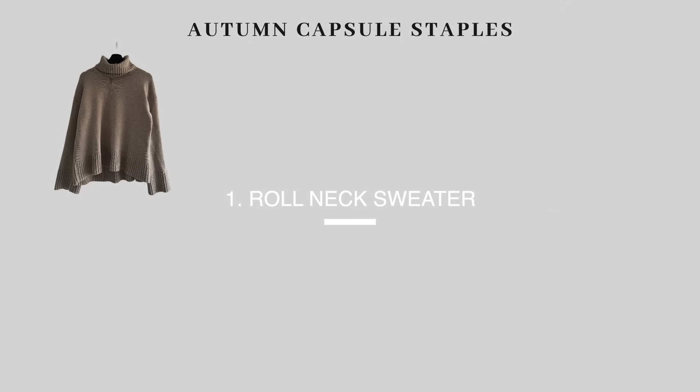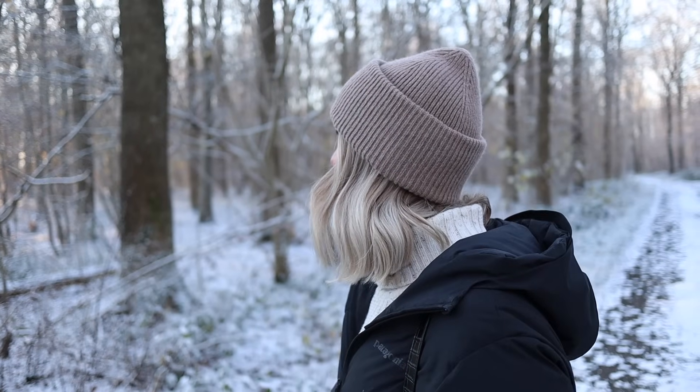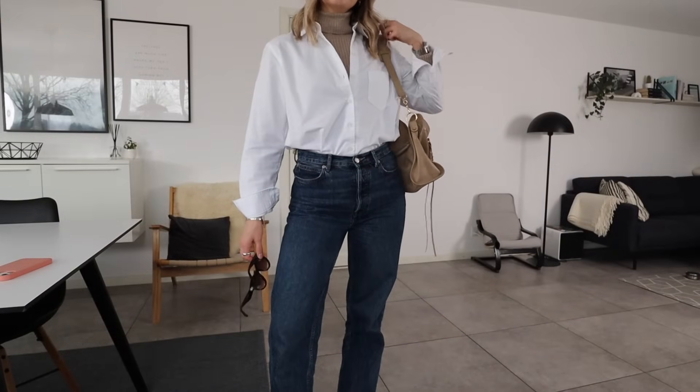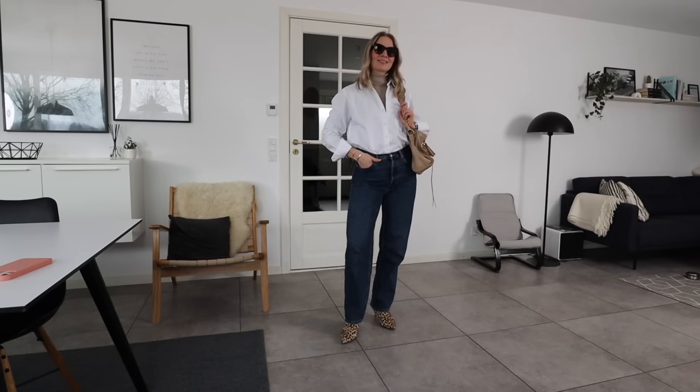The first item on my list is a roll neck sweater. I am such a jeans and sweater girl, so a roll neck sweater is a great choice because it keeps your neck a little bit warmer, especially heading into winter. I have several — a cream chunky one I've had for about 12 years, a camel colored one, a dark gray one, and a thinner jersey version you can use for layering underneath shirts and blouses during autumn and winter.